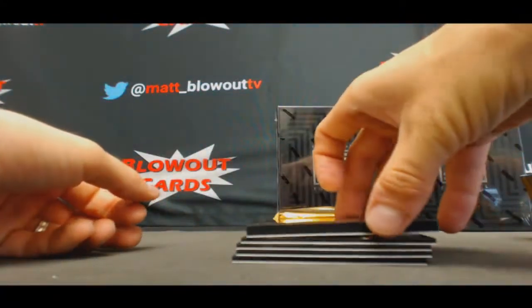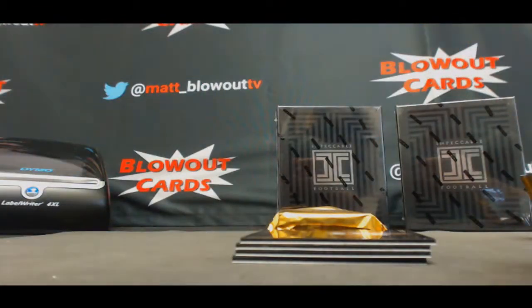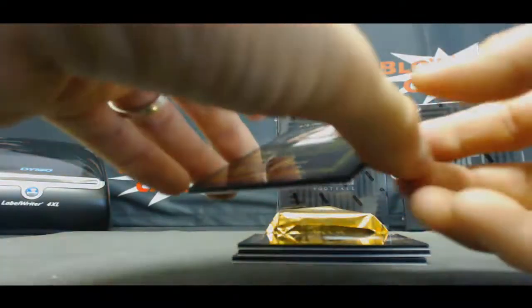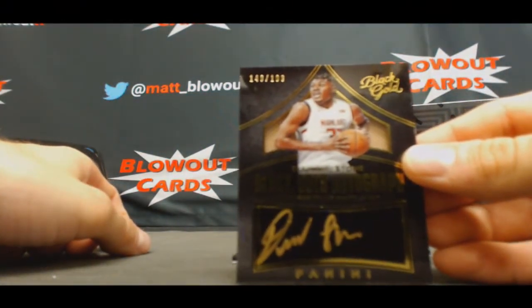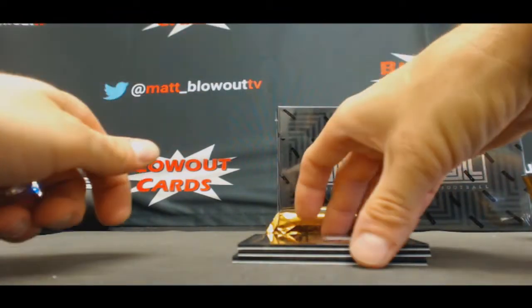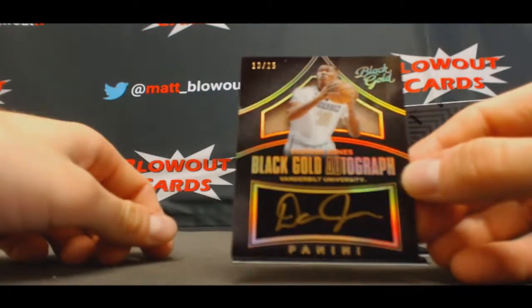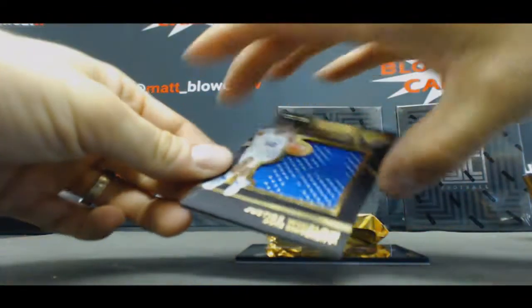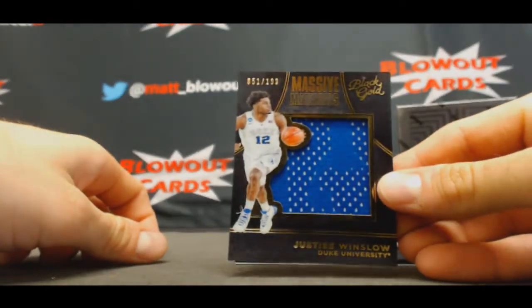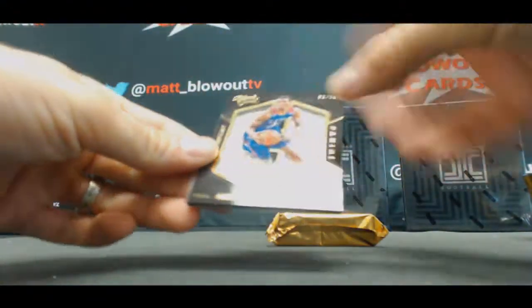Alright, start off with Jaylen Brown, numbered to 199. Diamond Stone, Maryland Terrapin, 199. And we've got a Damian Jones, Vanderbilt, to 25. Justice Winslow — a lot of Justice Winslow in this — to 199. And Andrew Wiggins, to 99 base.